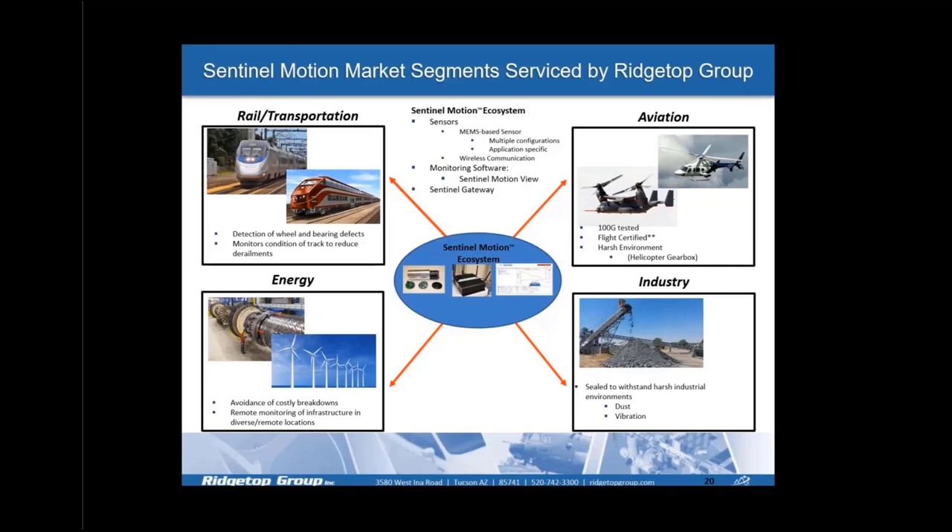Sentinel Motion serves several market segments. We are heavily involved in rail and transportation, monitoring worn wheels and track components. The technology originated in aviation, monitoring helicopter gearbox systems. We have also worked with customers in energy — wind turbines — and industrial applications such as conveyor belt systems.